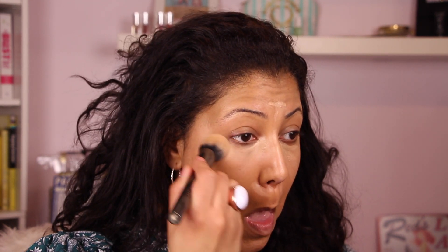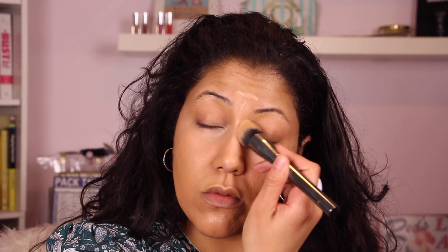Then we're going to take my Morphe G2 brush and just gently pat all of that concealer out. It just evens out the application and makes it a lot softer. You can already see how illuminating that concealer is.